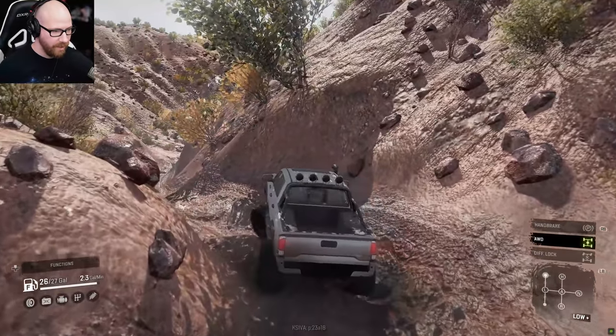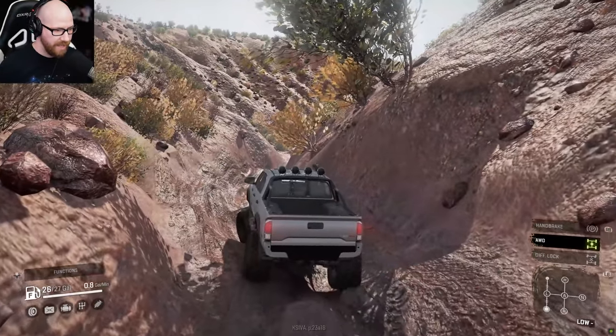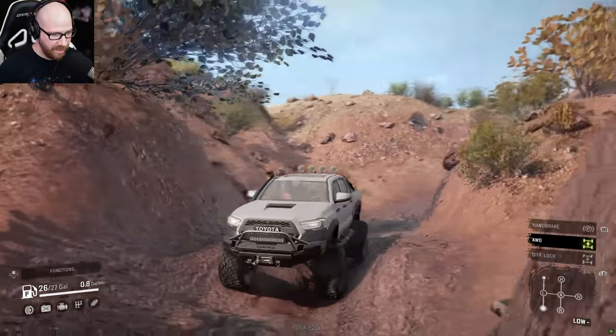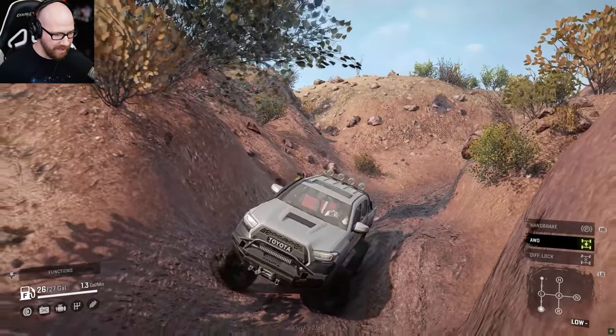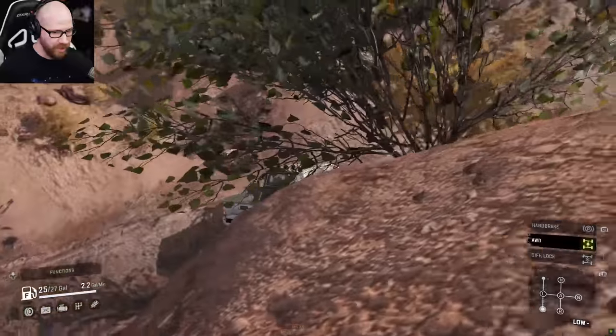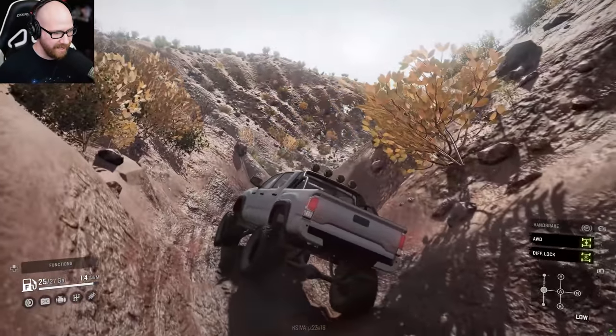We can go down into like super crawler mode right there, and you can just barely give it gas and she just crawls right across all that mud. It is sinking down on the right — I saw it move just a little bit. Back to low. Let's turn that diff lock on — I'm sure that's going to help us out a lot here.